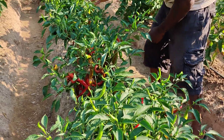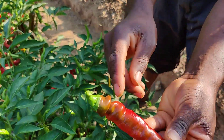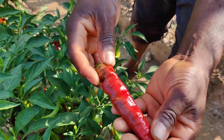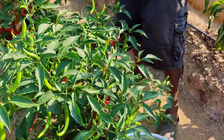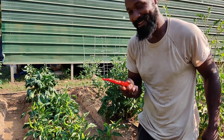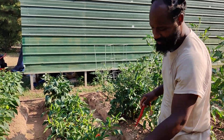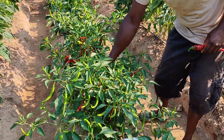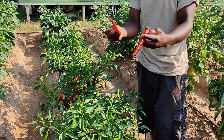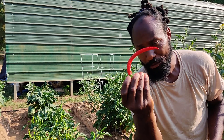I want to show you a Geminardello. This right here is a Geminardello. You got the little wrinkles and stuff like that on there. We're going to do another taste test. I'm going to show you the difference — Geminardello versus cayenne pepper.